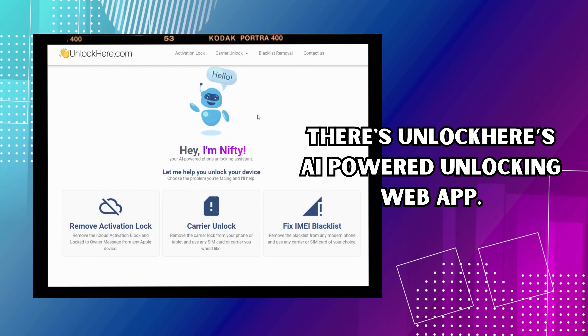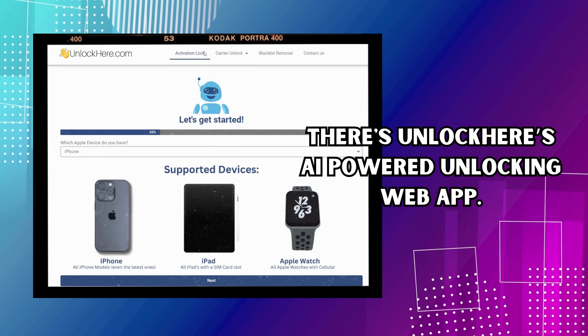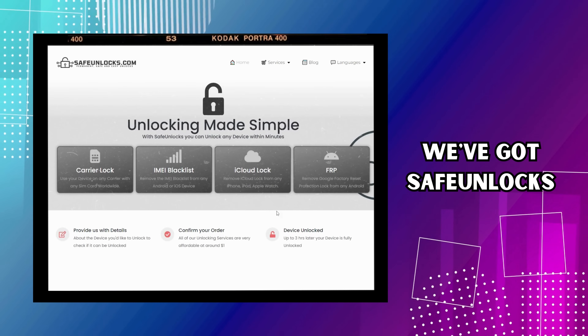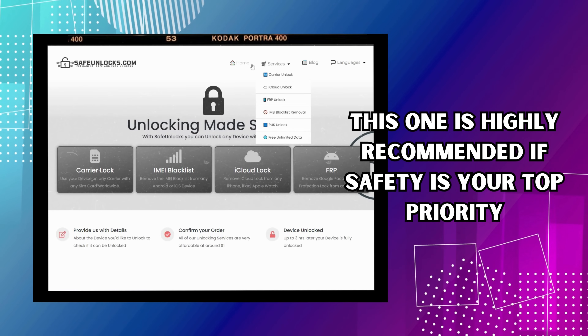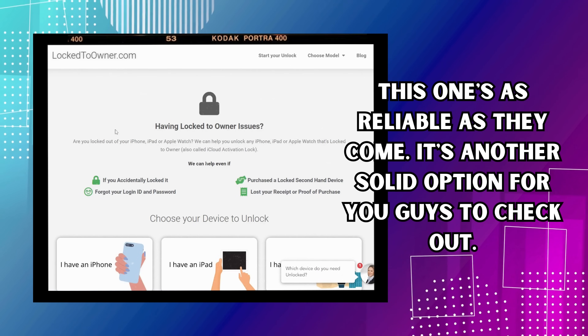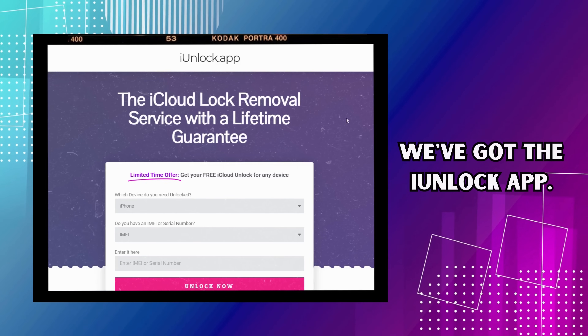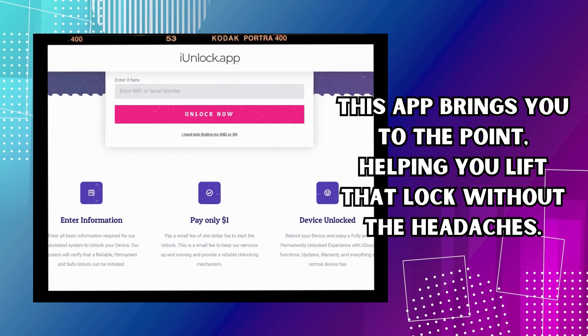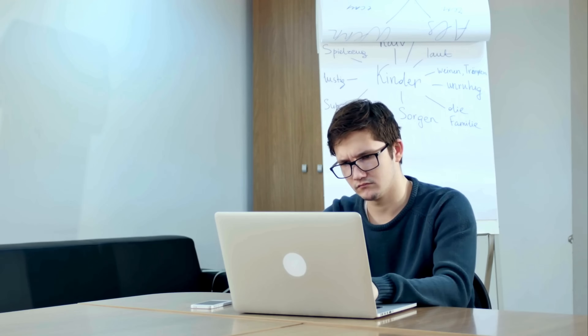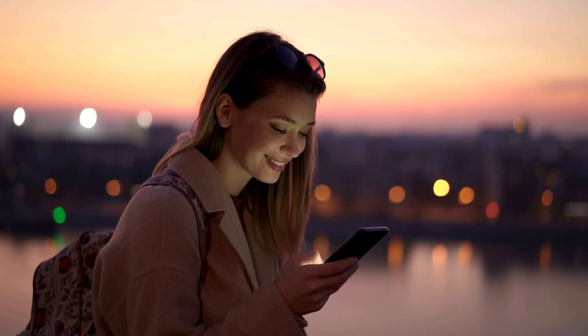We've got a few great options to help you deal with this iCloud activation lock situation. First up, there's UnlockHere's AI-powered unlocking web app — a handy assistant to guide you through unlocking your device with ease. Next, we've got Safe Unlocks, highly recommended if safety is your top priority. Then there's Lock to Owner, another solid and reliable option. Last but not least, we've got the iUnlock app, which helps you lift that lock without the headaches. We're talking about these services because they're tried and trusted.